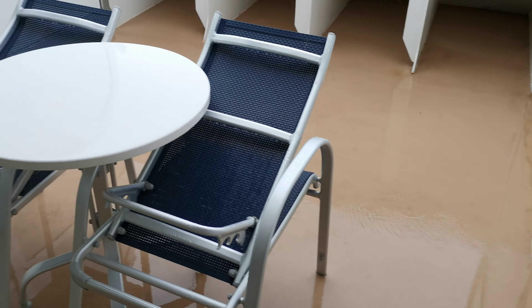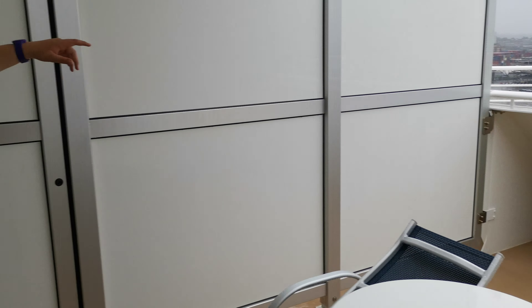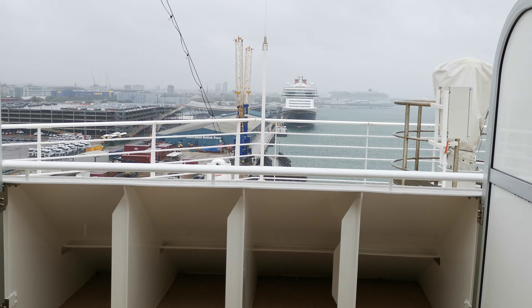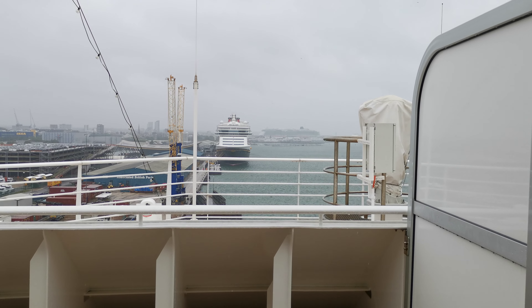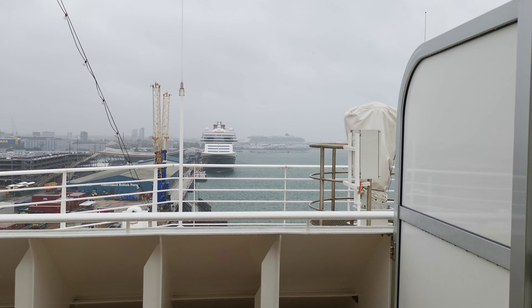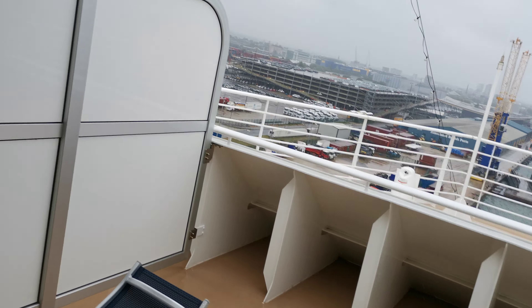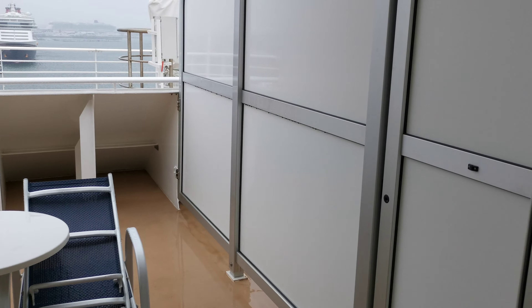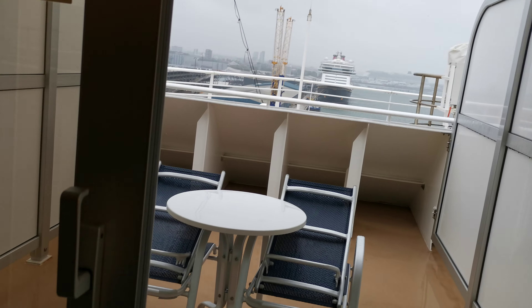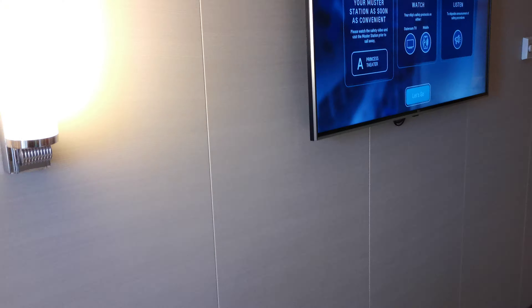The balcony is wet so we won't go on the wet part, but you do get a full-size table and chairs. There's the Disney Magic out there, and behind it is the Britannia. Look at the size of this balcony — it's hard to really let you understand just how big it is. A normal balcony is like one of these panels, and this balcony is probably about as big as your cabin.